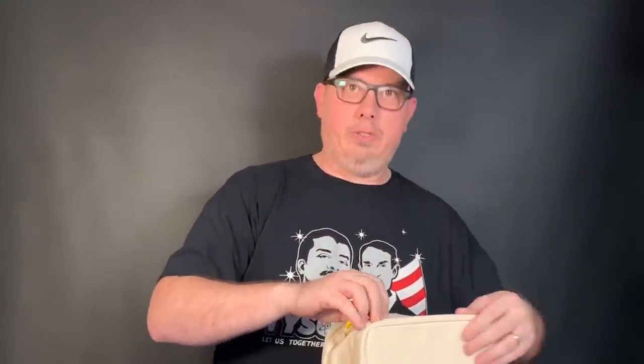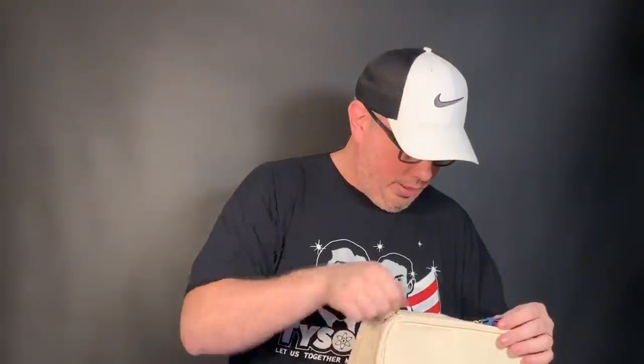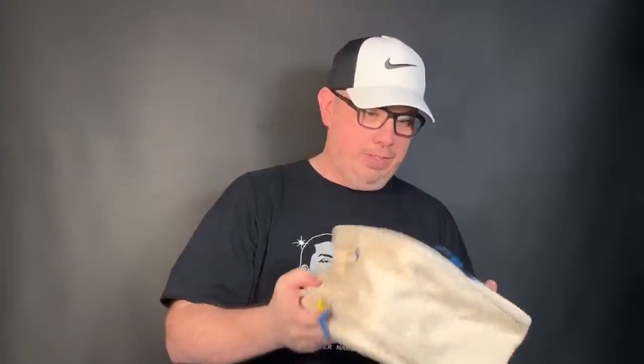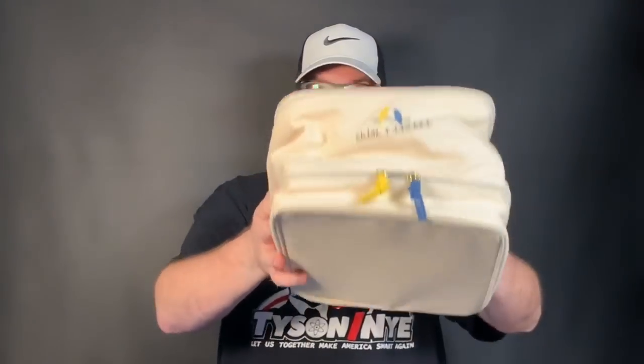This is a Chloe and Isabelle canvas soft-sided jewelry caddy. We did not comp it — my wife saw some of the Chloe and Isabelle jewelry had sold really well, so she was like, 'we'll take it.' Paid about four bucks for it. It's not new but in very, very good condition.